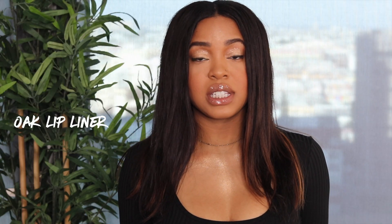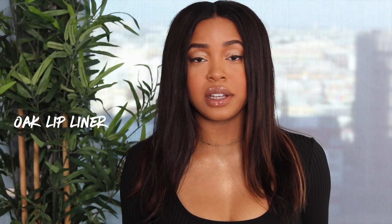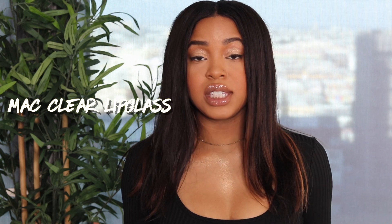To start off, I'm already wearing a matte combo — this is the Oak lip liner, which is a very natural, neutral liner. You guys know MAC's clear gloss is probably the glossiest gloss that I have. Whenever I want that super shiny, heavy gloss look, this is what I go for. I'm going to go ahead and remove this.